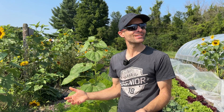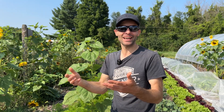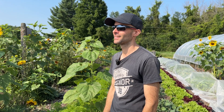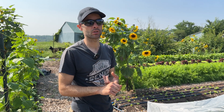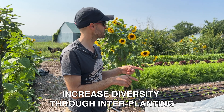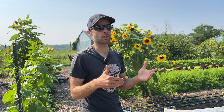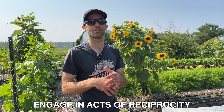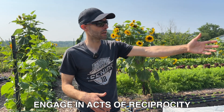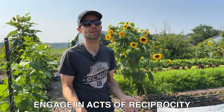It creates a beautiful office for me as well — that was not intentional at the beginning, but it has been one of the biggest benefits. I sort of follow the principles of regenerative agriculture. I increase diversity as much as possible, so I do interplanting — you see, for example, beets growing with green onions. We try to do reciprocity. Adding compost to the soil is an act of reciprocity. Creating habitat for the living beings that share the land with us is an act of reciprocity.